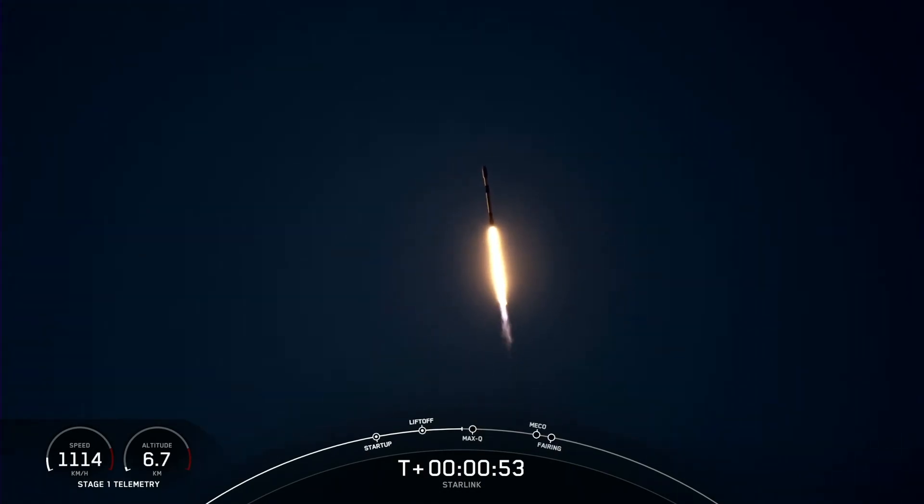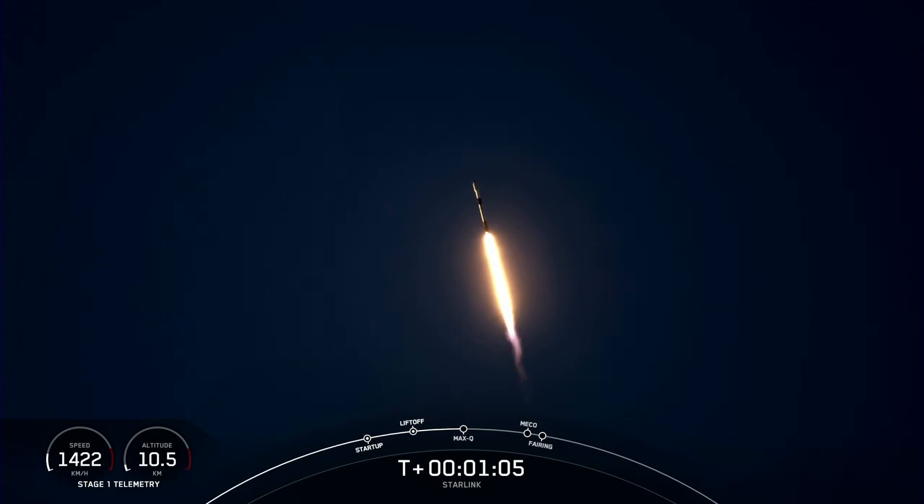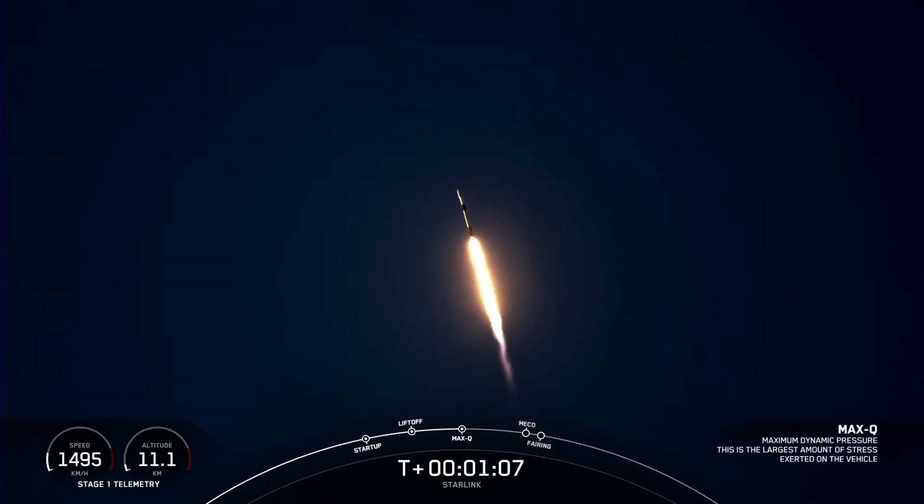As you can see, Falcon 9 has successfully lifted off from Vandenberg Space Force Base, carrying our Starlink payload out into space. We are now preparing to pass through Max Q. Max Q. And great timing — we have just passed through Max Q.